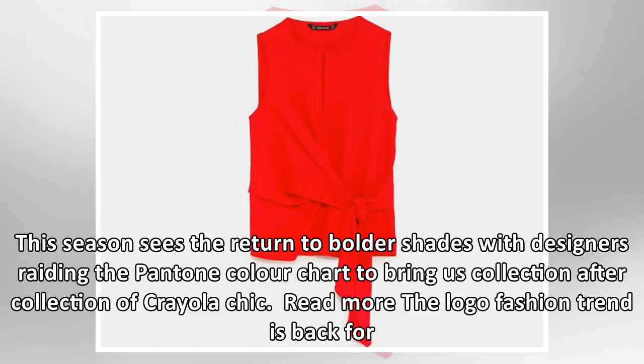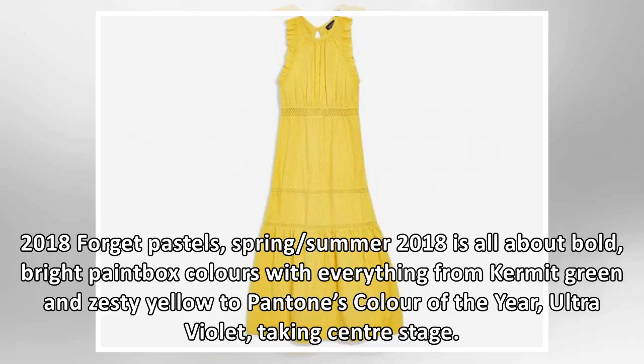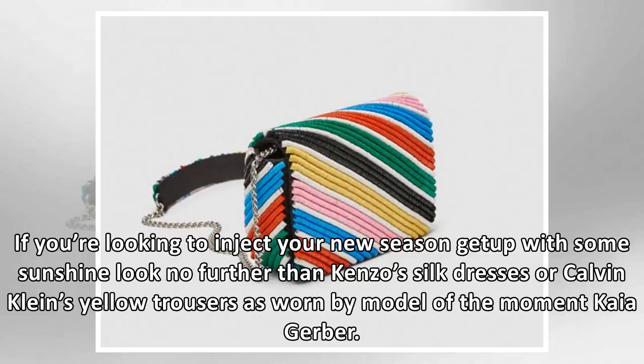Forget pastels — Spring/Summer 2018 is all about bold, bright paintbox colours, with everything from Kermit green and zesty yellow to Pantone's colour of the year, ultraviolet, taking centre stage.